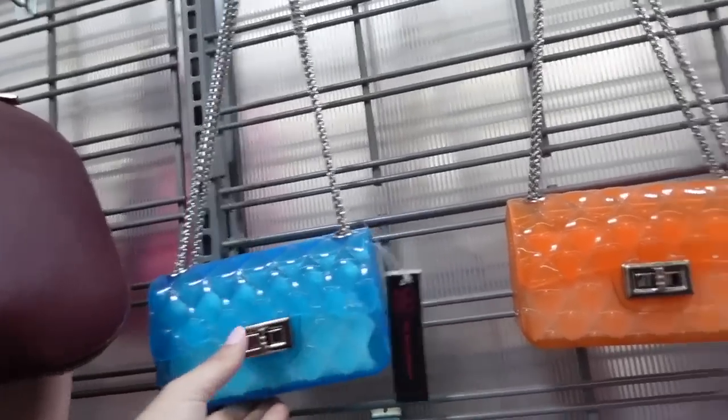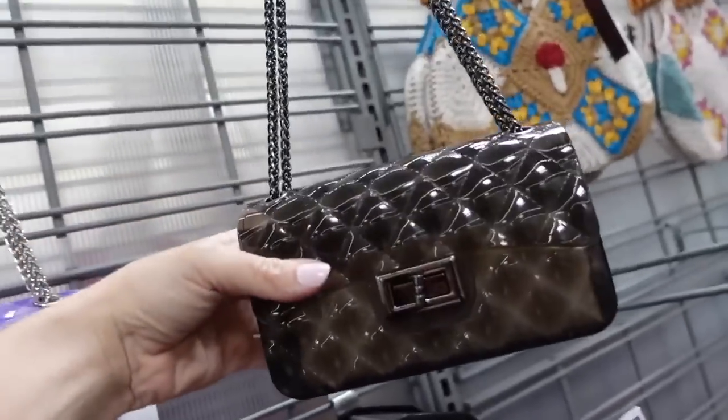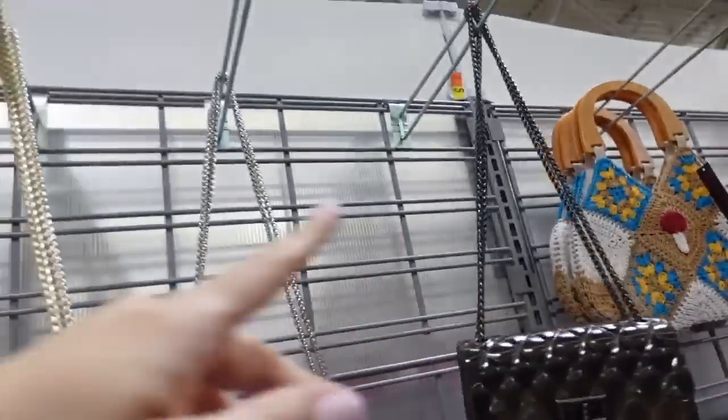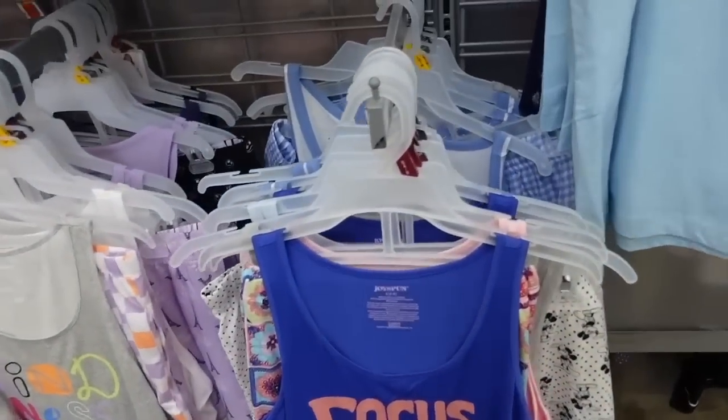The chain strap bags from No Boundaries have a little toggle you can pull to make longer, shorter, crossbody, or shoulder style. Comes in blue, orange, clear, purple, and a black smoke color. They're $16.98.